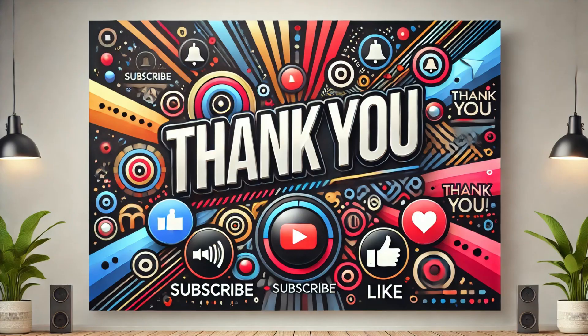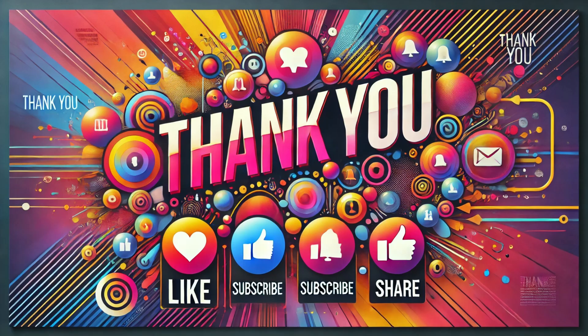If you found this video helpful, make sure to hit the like button and subscribe to our channel for more in-depth health videos. Share this video with your friends and family — you never know who might need this information. And don't forget to leave a comment below if you have any questions or experiences with petechiae. We love hearing from you.